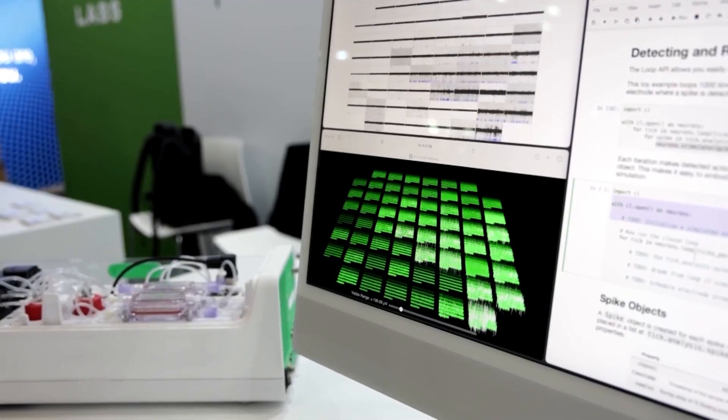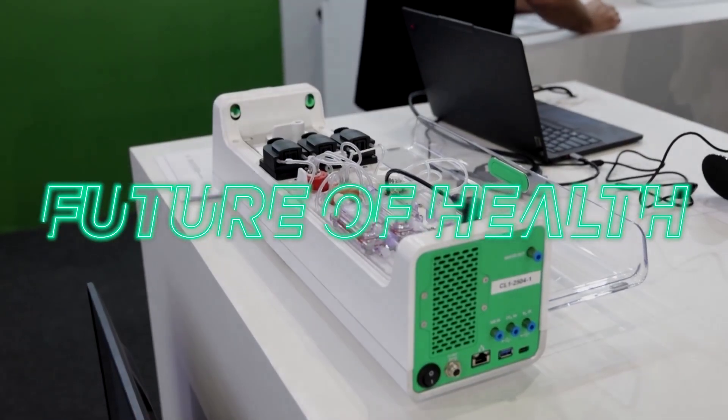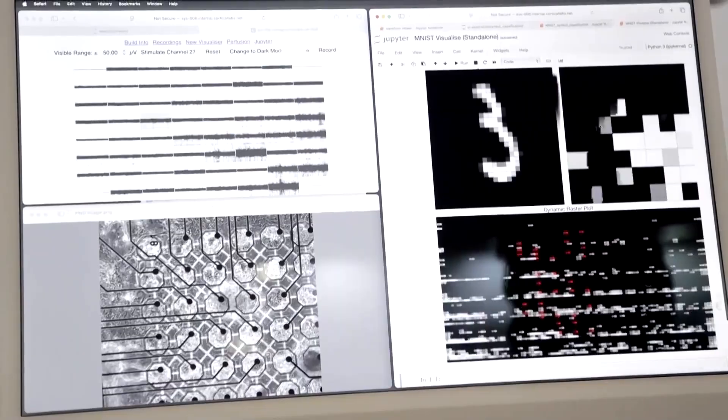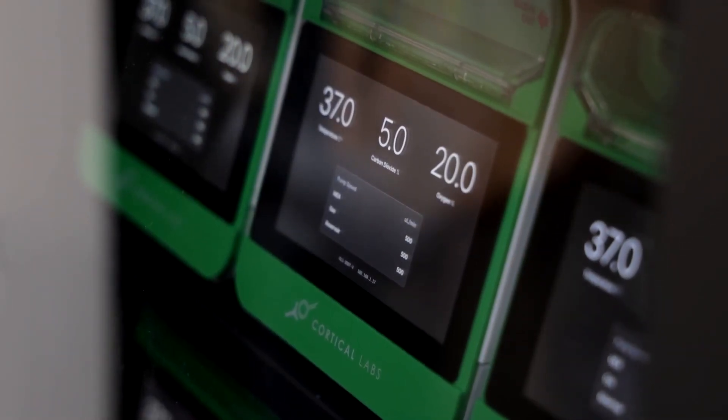Unlike using artificial neural networks, we grow real biological neurons into networks onto computer chips. It sounds like science fiction, but Han says the CL1 is capable of learning and adapting faster than standard silicon-based AI, while consuming significantly less energy.